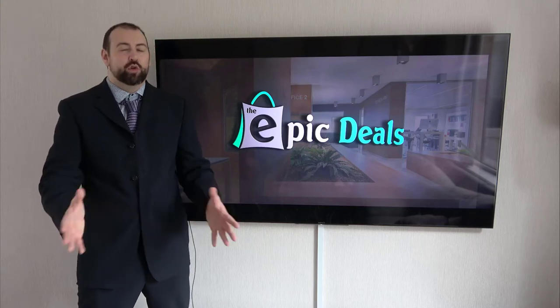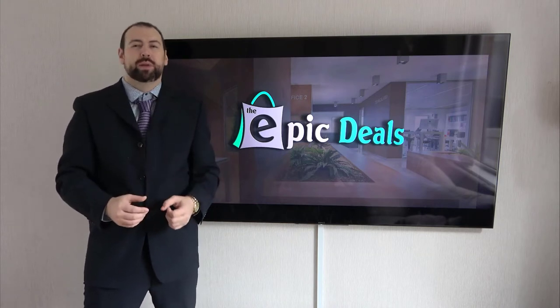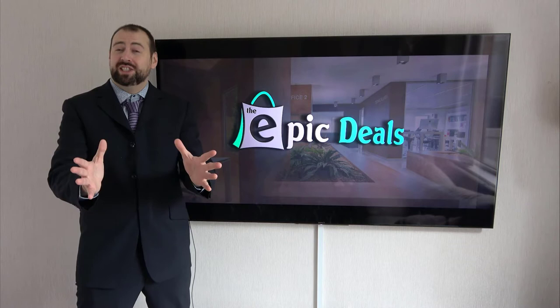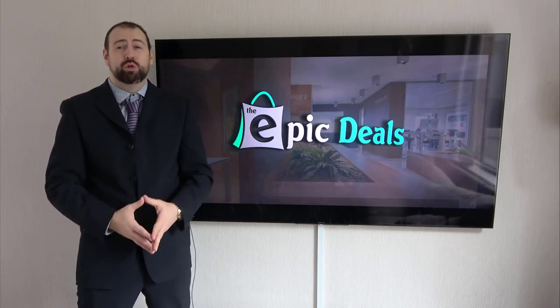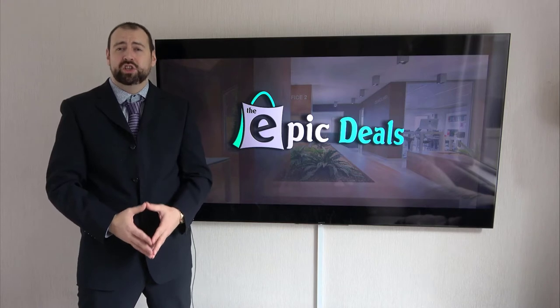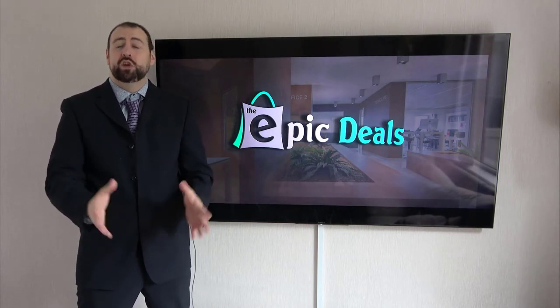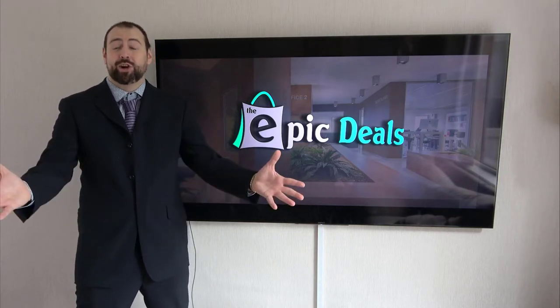Welcome to Epic Deals. After numerous hours of researching and analyzing, we are going to break down this top list and make sure that you are getting the epic deal. Our team reads a lot of user-based reviews, analyzes pros and cons, and makes a smart selection so that you can make better buying decisions. Just make sure to check the product links in the description.